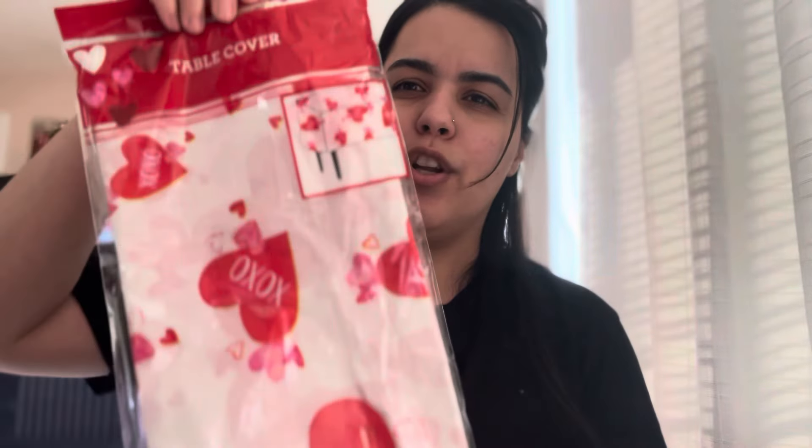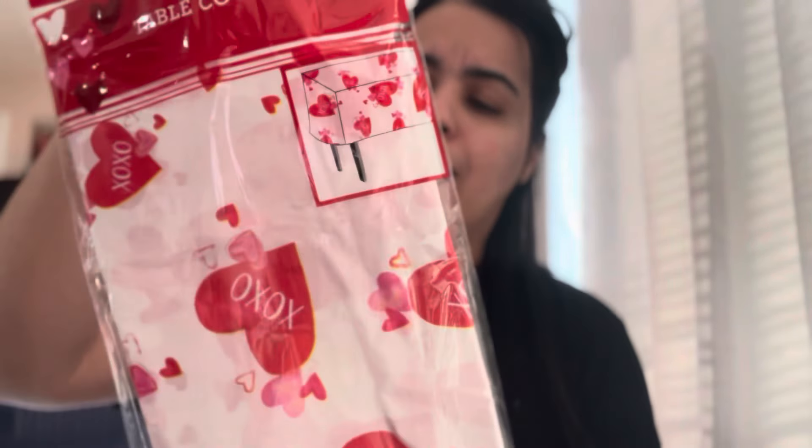For Valentine's Day we're going to do a little dinner for the kids here. This hard one just says 'XOXO' — I got that for the house.